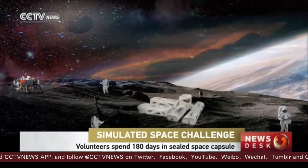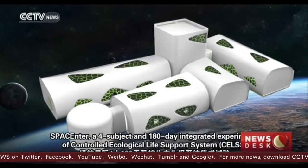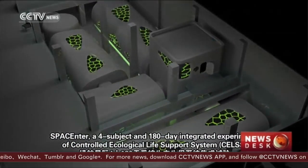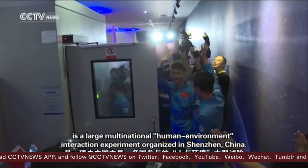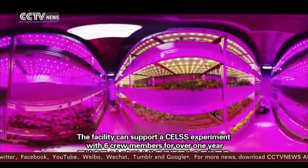Four volunteers, 370 square meters, and 180 days. It might sound like a nightmare for some, but for these four volunteers, it is an exciting experiment. Three men and a woman have been living in a sealed capsule to simulate life in space.